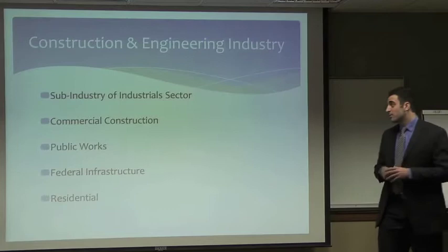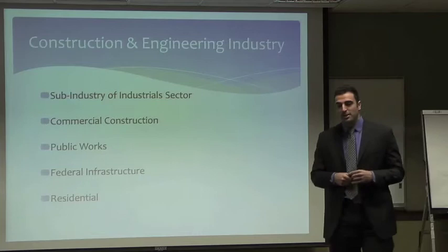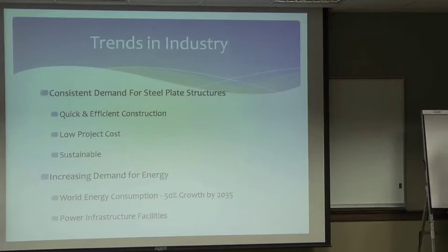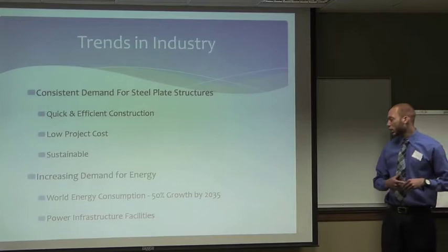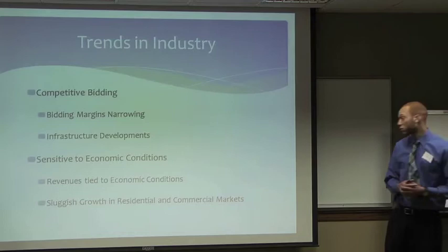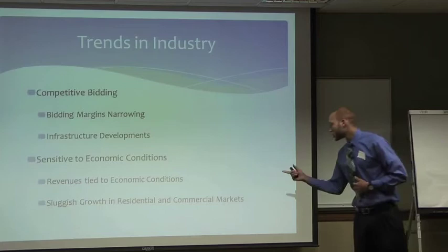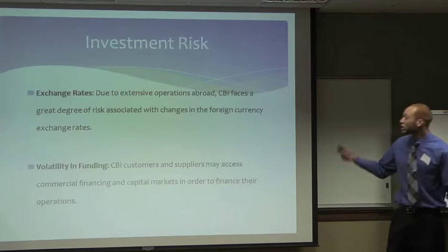They're in the construction and engineering industry, a sub-industry of the industrial sector. It involves commercial construction, public works, and contracts — mostly federal infrastructure and transportation, though there are some residential contracts. In the transportation industry, there is consistent demand for steel plate structures, which are more efficient and lower-cost than other structures. We see increasing demand for energy with world energy consumption growing, and many companies are moving to power infrastructure facilities to compensate. Competitive bidding margins are narrowing. The industry is also sensitive to economic conditions, as we saw in the market profile.